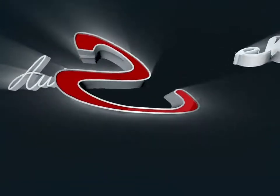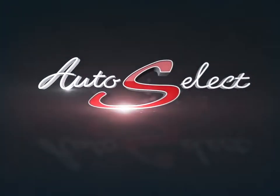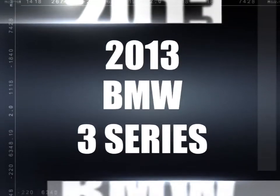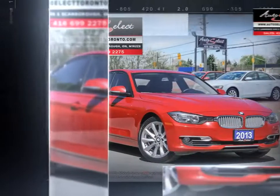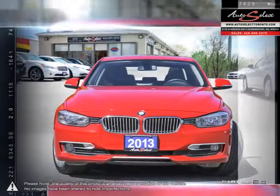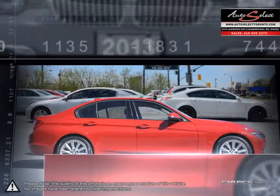Welcome to AutoSelect Toronto. Today we're looking at a 2013 BMW 3 Series. Continuing the traditional features and design elements of the BMW brand, the 3 Series has been a long-running favorite and success among consumers.